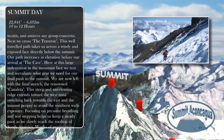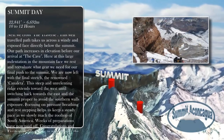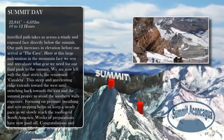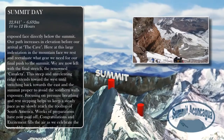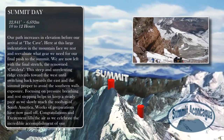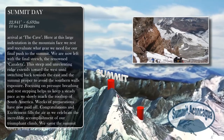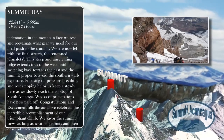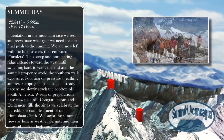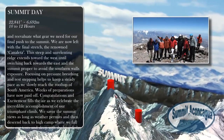Our path increases in elevation before our arrival at the Cave. Here, at this large indentation in the mountain face, we rest and reevaluate what gear we need for our final push to the summit. We are now left with the final stretch — the renowned Canaleta. This steep and unrelenting ridge extends toward the west until switching back towards the east at the summit proper to avoid the southern wall exposure. Focusing on pressure breathing and rest stepping helps us keep a steady pace as we slowly reach the rooftop of South America.